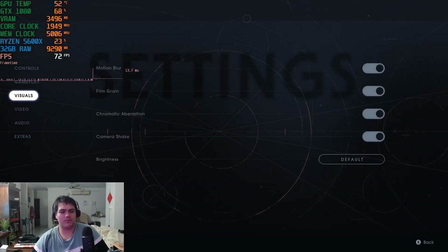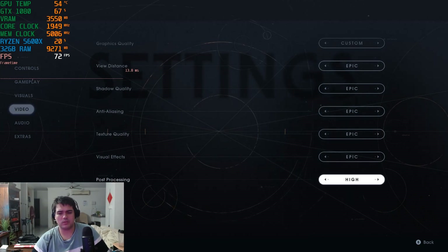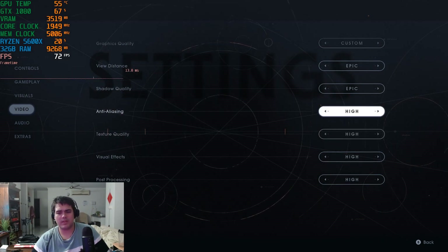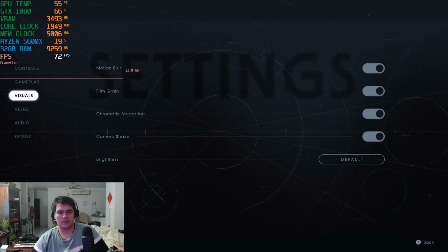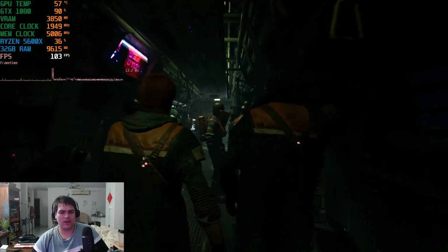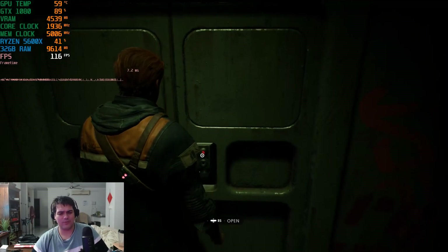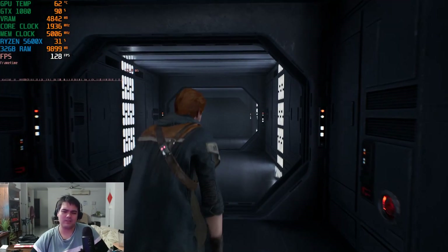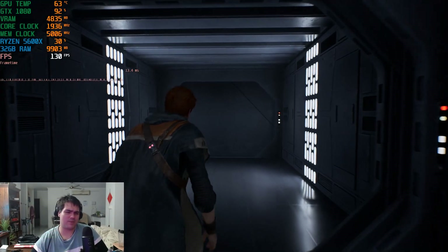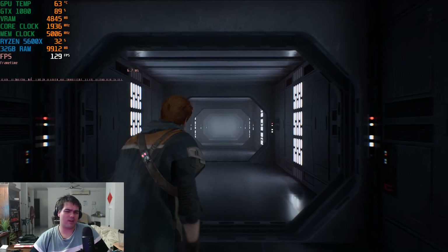Now we've loaded into Star Wars and we're running a 1440p benchmark. I don't believe in maxing out settings due to diminishing returns, so everything is set to high rather than epic. As you can see, we're averaging 100 frames on 1440p high settings. This game on the GTX 1080 can just handle itself really well. On the 5600X paired with the GTX 1080, this game absolutely hits it out of the park — the 1080 is no slouch whatsoever.